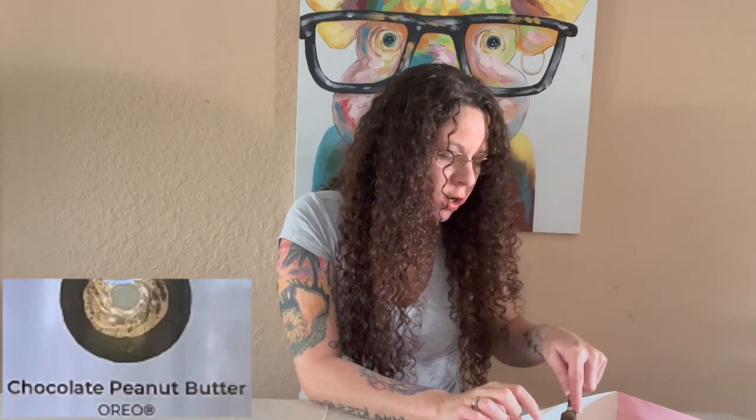This one looks like an Oreo, which I do not know what's on top of that. I hope it's not peanut butter. I like peanut butter, but I'm not a huge fan of peanut butter. So let's see. It's peanut butter. I could do without the peanut butter.